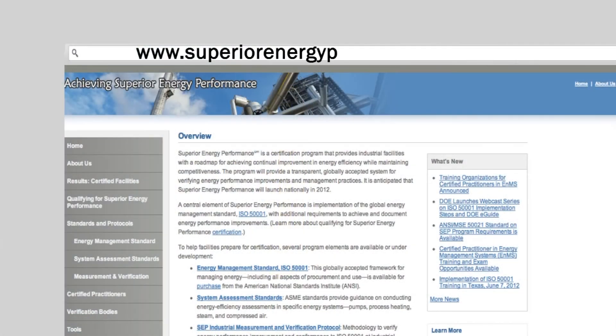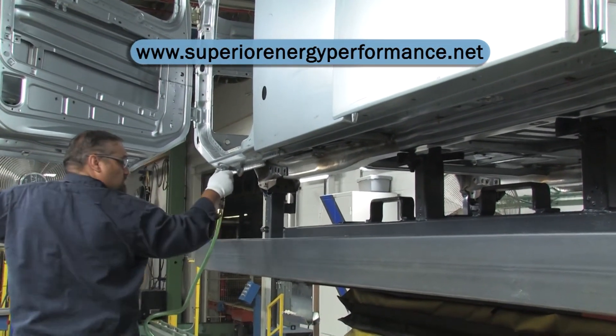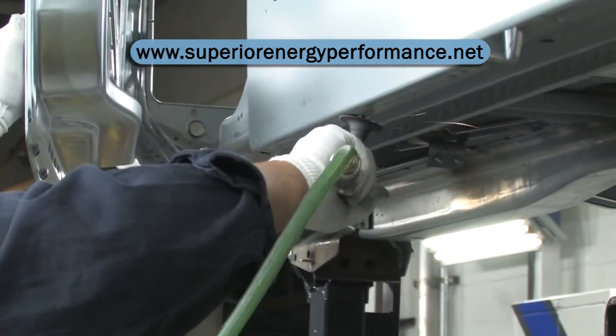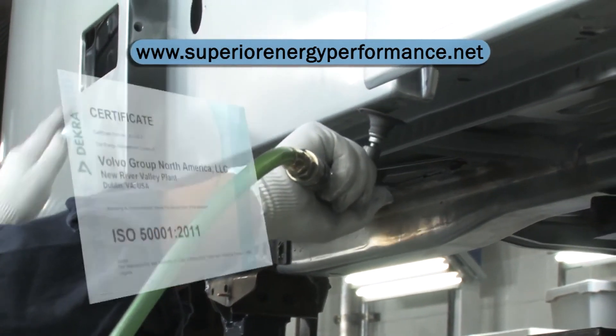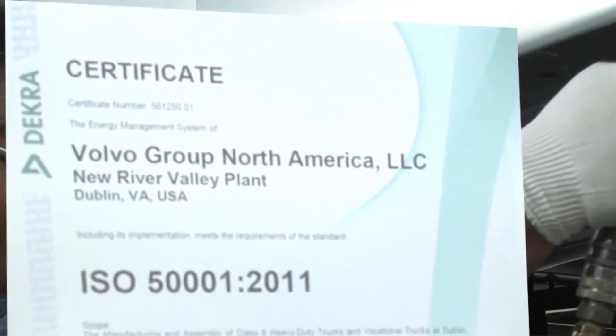Go to superiorenergyperformance.net to find out how your plant can maximize energy savings. In these harsh economic and intensely competitive times, SEP provides the tools and framework to help you save energy and money, and through its certification process, to be recognized as a leader in sustainable manufacturing.